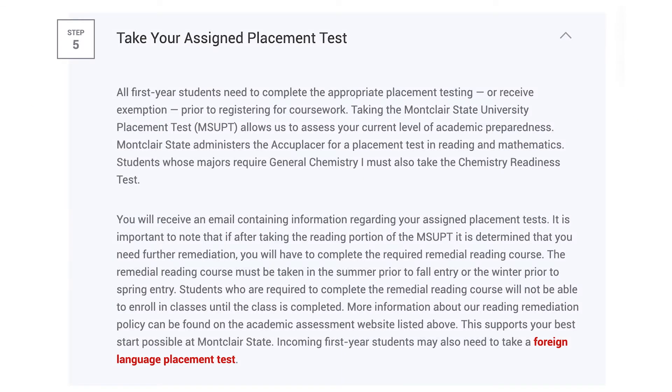Take your Montclair State University placement test. All first-year students need to complete the appropriate placement testing or receive exemption prior to registering for courses. You will receive an email containing information regarding your assigned placement tests.